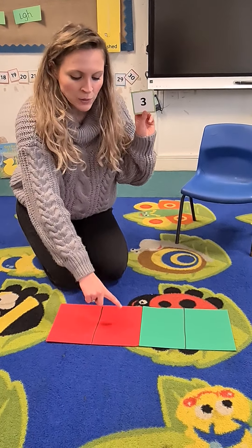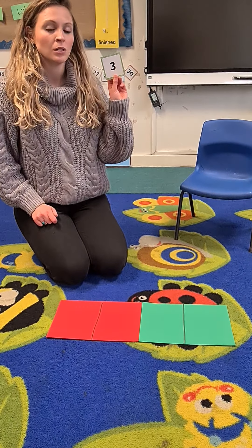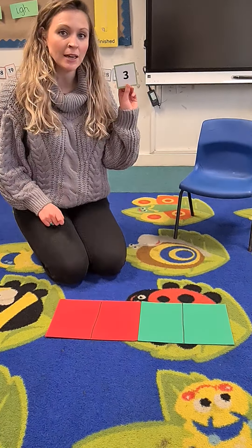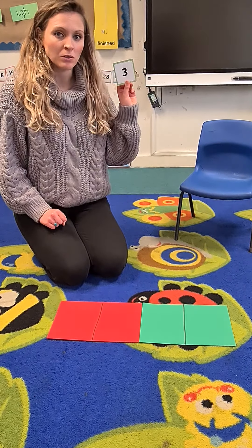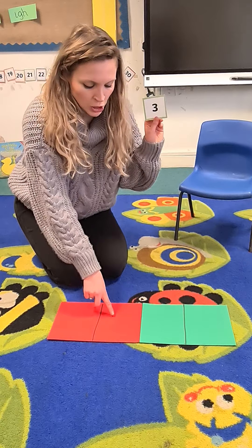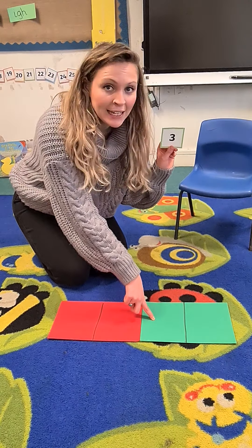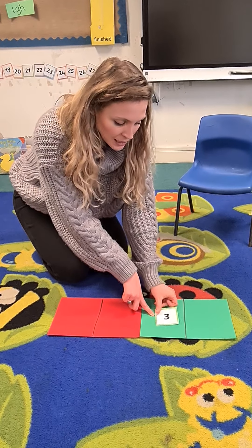Now what you're also going to need for this activity is a blank number track. Can you see a number track? It's just a series of boxes. I've only done four boxes here but you're going to need to make a number track that goes all the way up to 20.